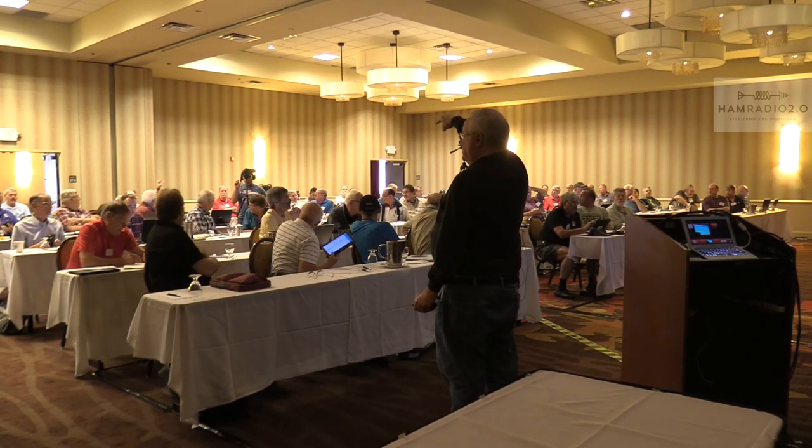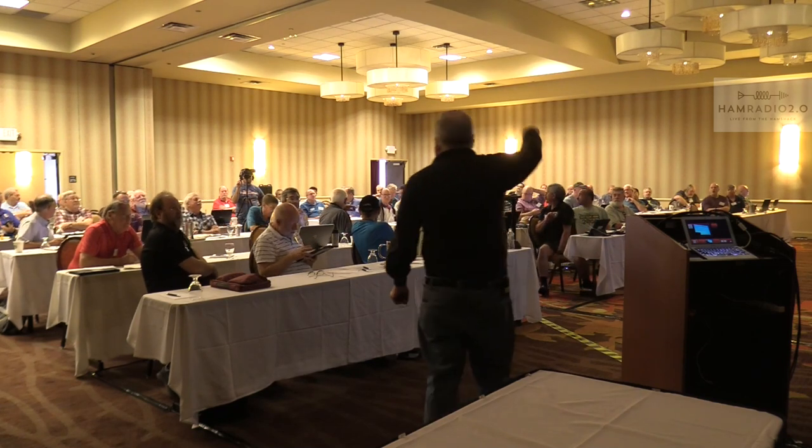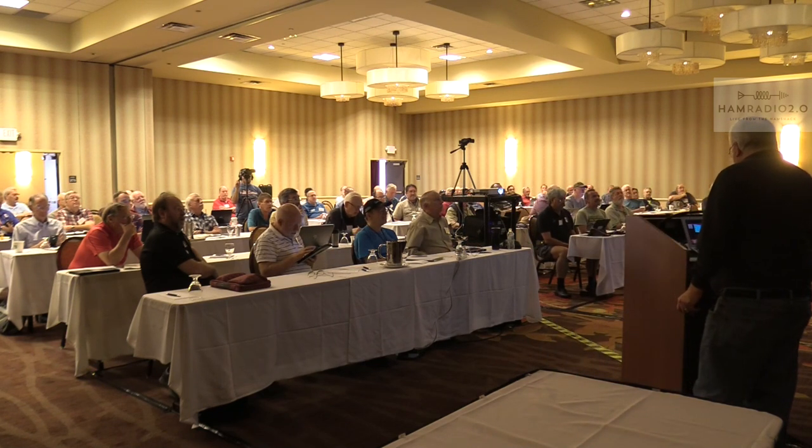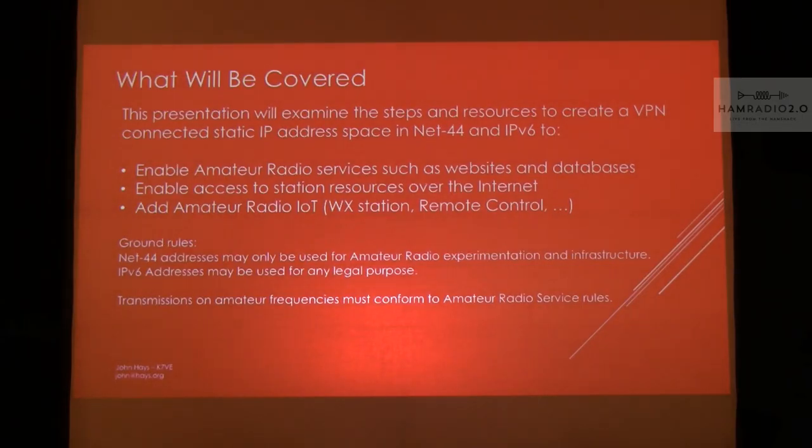Brian Cantor manages the overall network, and then there are local managers. I do it for Western Washington. The purpose of this presentation is: if you're not in a situation like a university that can take a section of Net 44 and advertise it to the rest of the internet for ham activities, I want to show you a way to do it. This is going to be a step-by-step — I'll go through it pretty fast, so get the slide set so you can follow through after the presentation.